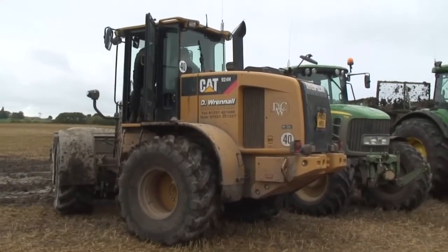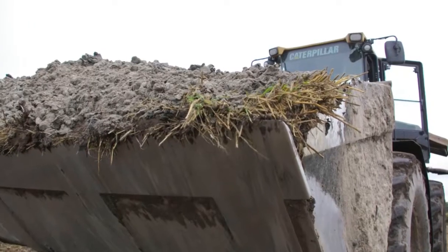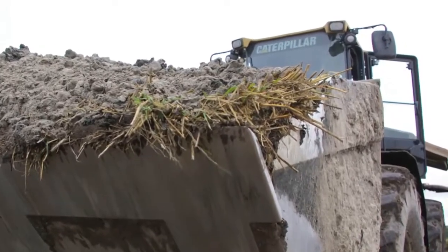The company does farm contracting, which is butt raking grass, chopping grass, loading muck — all the aspects of farm work.